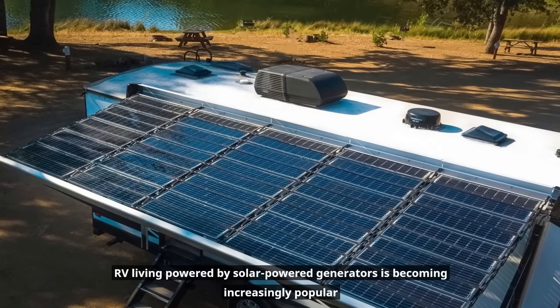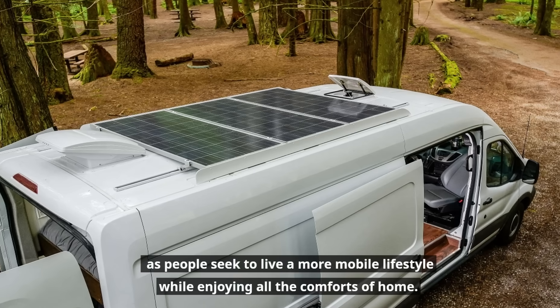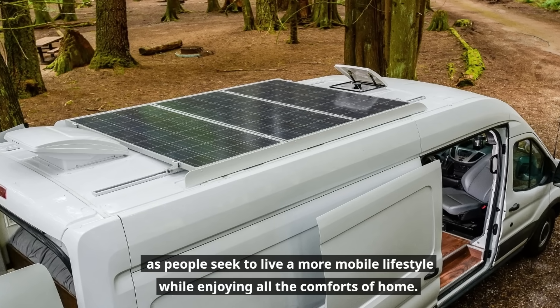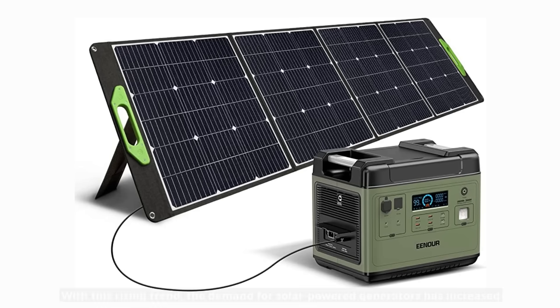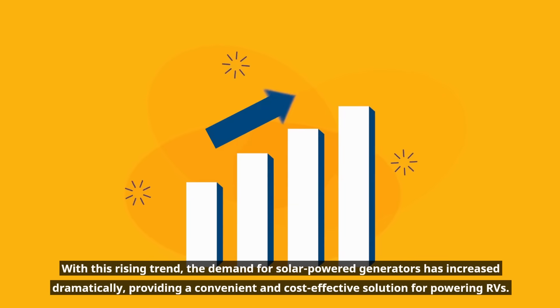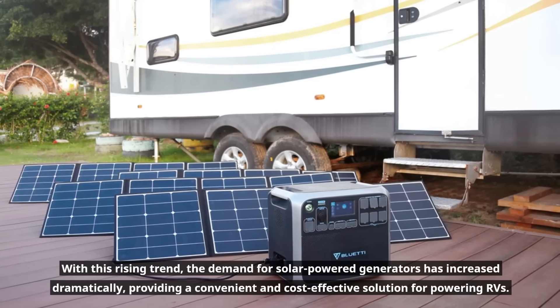RV living powered by solar-powered generators is becoming increasingly popular as people seek to live a more mobile lifestyle while enjoying all the comforts of home. With this rising trend, the demand for solar-powered generators has increased dramatically, providing a convenient and cost-effective solution for powering RVs.